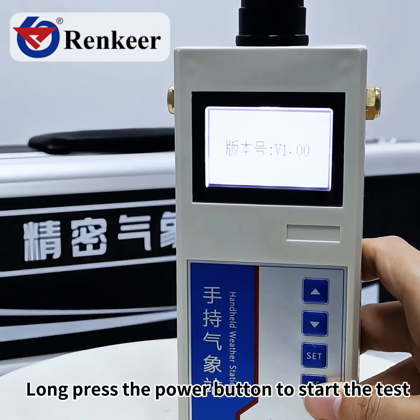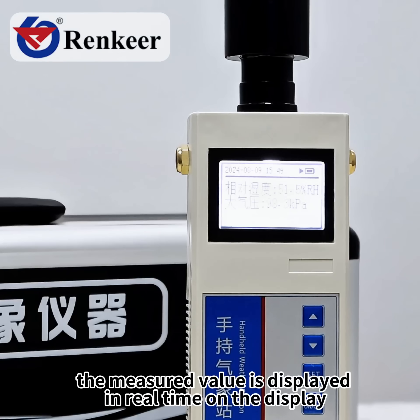Long press the power button to start the test. The measured value is displayed in real-time on the display.